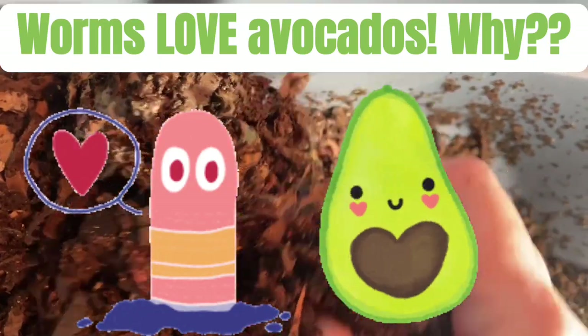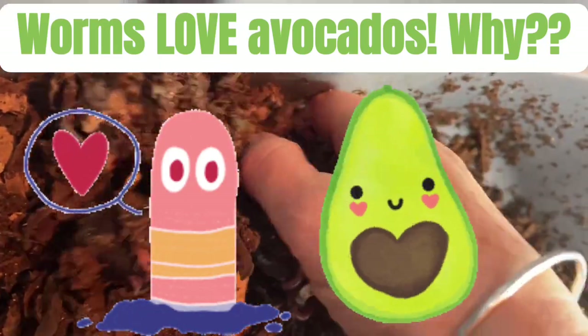I fed my indoor worm bins some avocados that were going brown on us, so let's take a look in the bins just five days later.